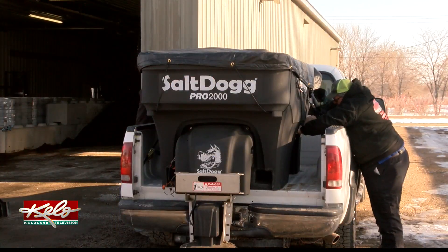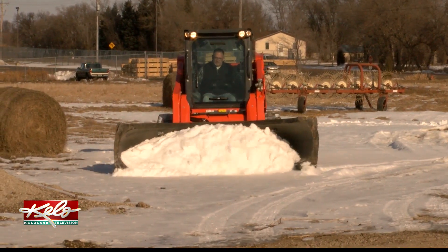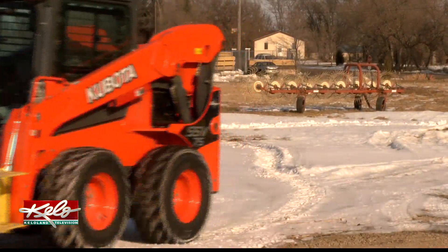In Mitchell, Angela Kennecke, KELOLAND News. Snow Technologies also sells a special snow plow blade made out of recycled tires. They say the rubber blade does a great job of snow removal without damaging the parking lot.